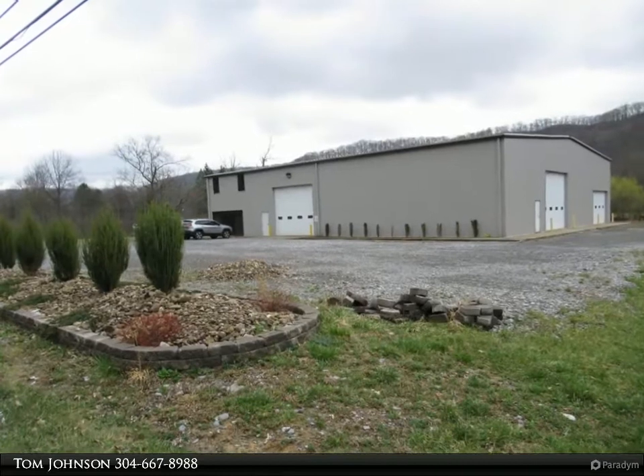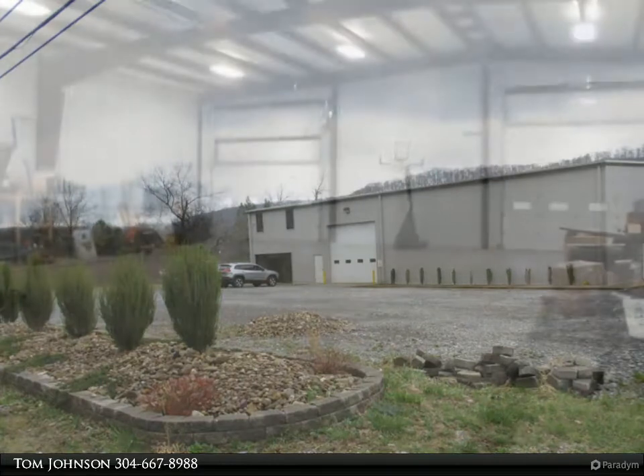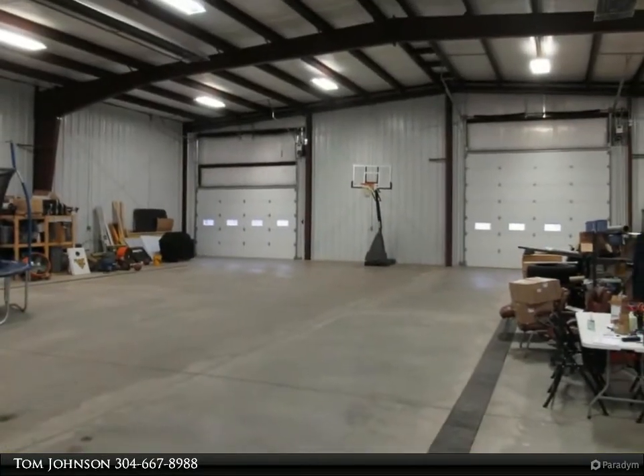A beautiful 80 by 100 metal building, only 8 years old. It would make a great medical cannabis dispensary, processing, or growing facility.